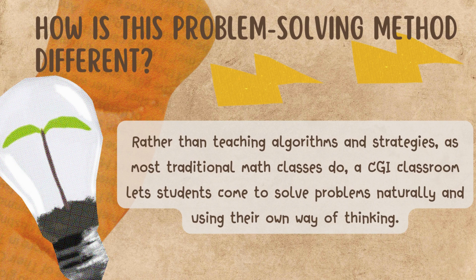What's really great about a CGI classroom is that students are less nervous about wrong answers and more willing to take risks, because this program emphasizes what students can do rather than what they can't.